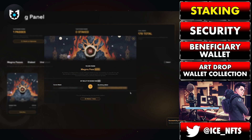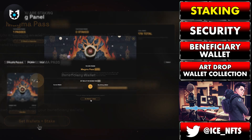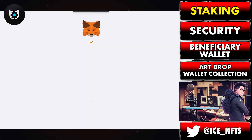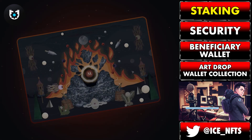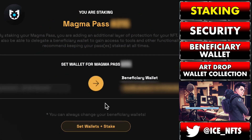You'll be brought to a screen where you'll be able to designate a beneficiary wallet. This is the wallet that you'll be able to access all of Magma's tools from, and we'll get into that a little bit later. At the bottom, click set wallets and stake, and you'll receive a notification via MetaMask to approve the transaction. If you're unable to see the set wallets and stake button, try zooming out your screen on the browser and that should take care of it.